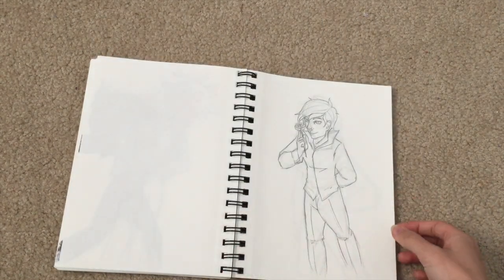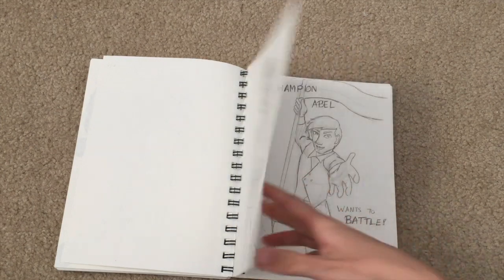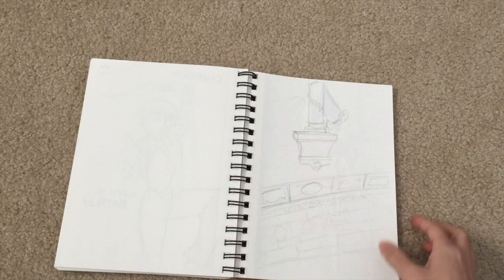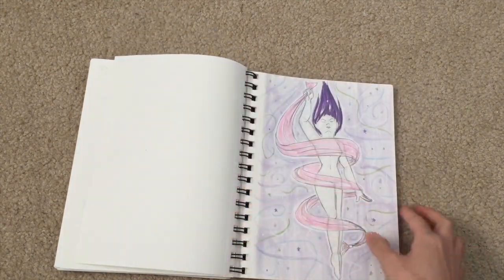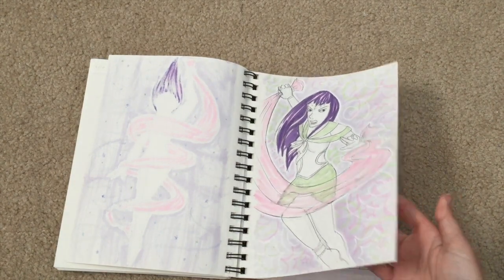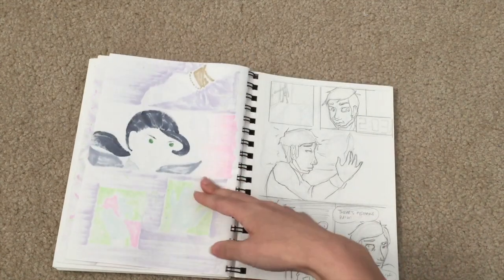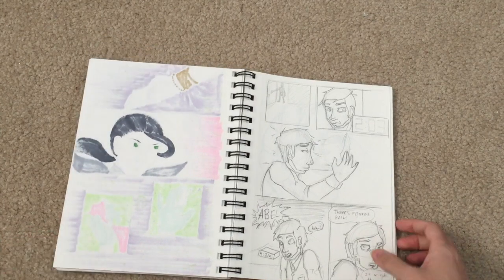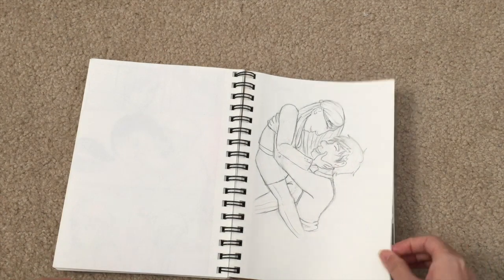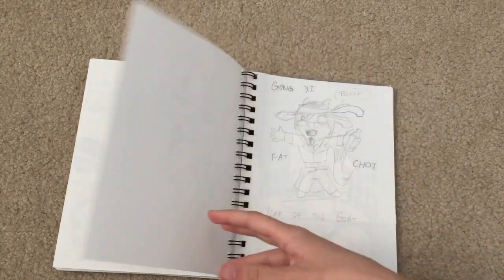I did a lot of attempts at comics around this time as well, and some trying to consistently character design. It kind of works, it kind of didn't. Sailor Moon Transformation for the Sailor Moon OCT. I think I did this backwards for some reason. I still didn't draw on both sides of the page at the time because I liked drawing on one side and I didn't want to worry about it bleeding over, since I used graphite still so much.